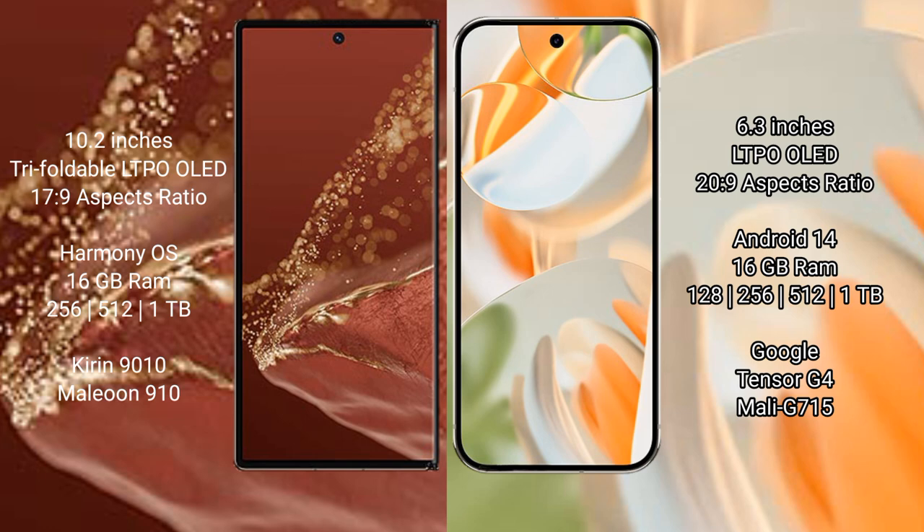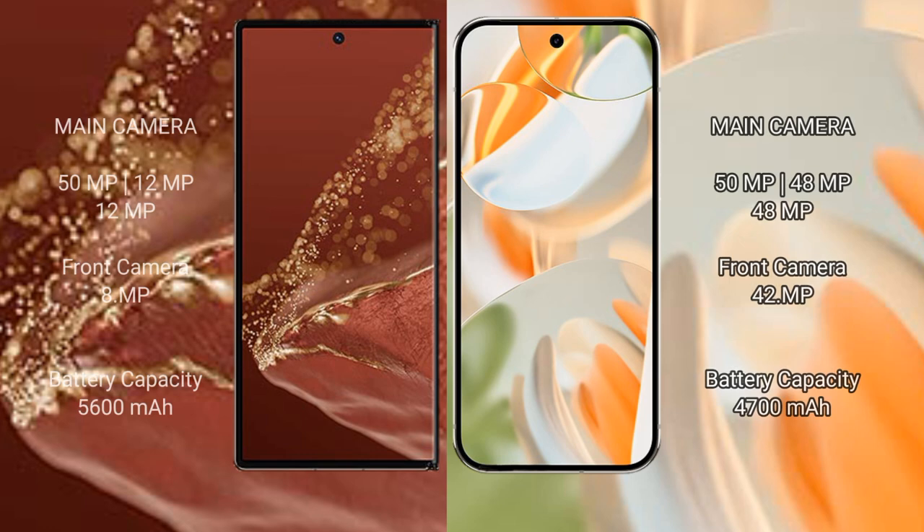The Huawei Mate XT Ultimate comes with 16GB RAM and 256GB, 512GB, or 1TB internal storage, powered by the Kirin 9010 processor with GPU 910. The Google Pixel 9 Pro comes with 16GB RAM and 128GB, 256GB, 512GB, or 1TB internal storage, powered by the Google Tensor G4 processor with Mali-G715 GPU.